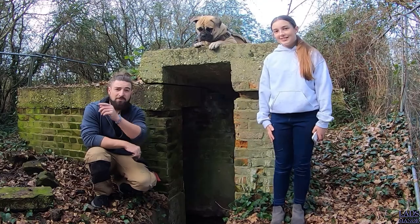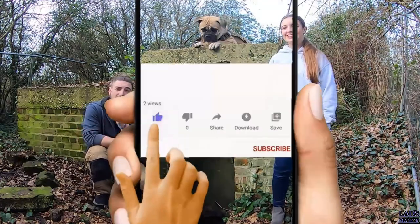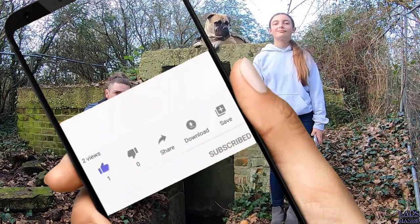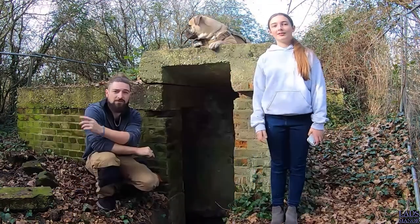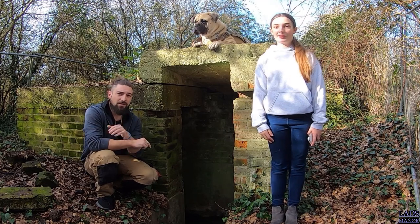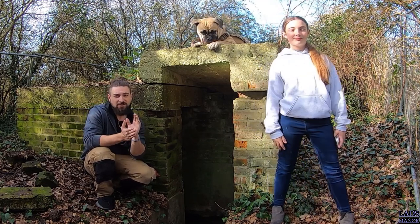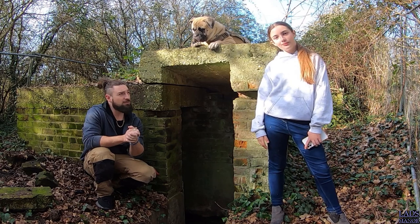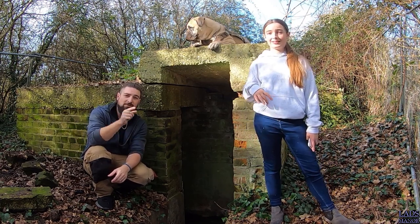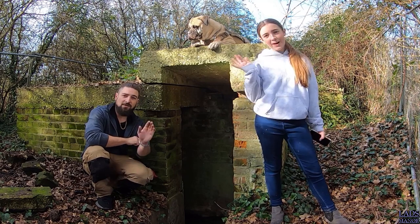Alright guys, I hope you enjoyed that little explore. Now if you haven't already, make sure you tap that subscribe button and hit that notification bell so you're notified as soon as we upload a new video, because we are off today on another little bunker slash pillbox explore aren't we Crystal. Anyway guys, thanks for watching and we'll catch you on our next adventure, bye guys.